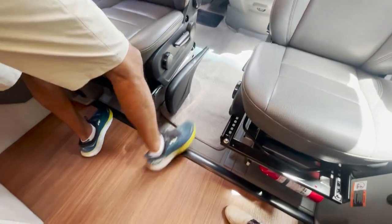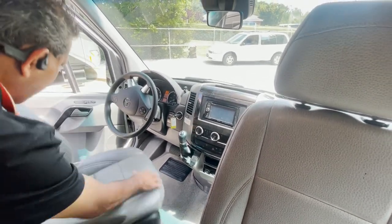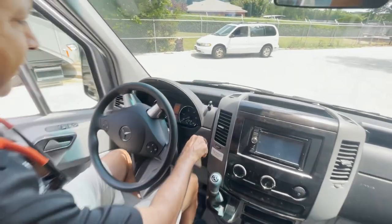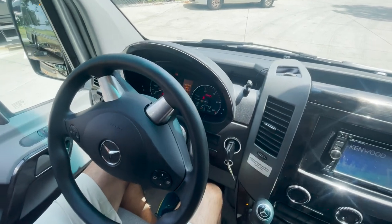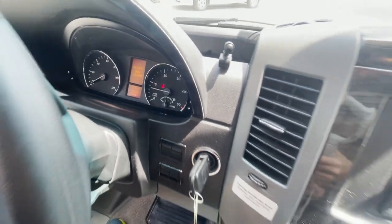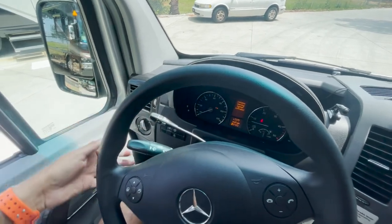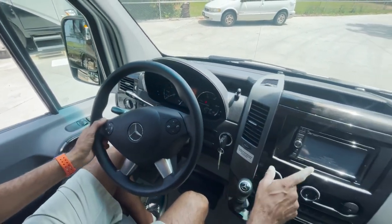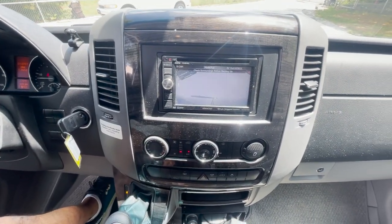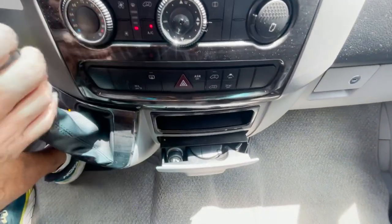Let's go ahead and talk about the front dash. Let's talk about the dash area. Keys in ignition, crank it up. We have 10,991 miles — about nine miles shy of 11,000. It has a pretty simple cruise control setup here. Backup monitor here. Air conditioning, flashers.